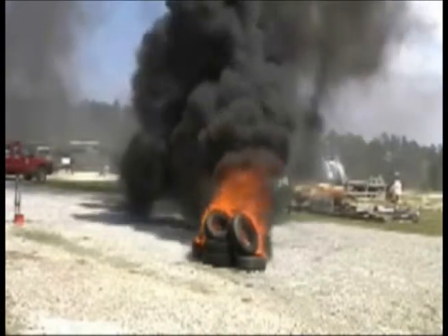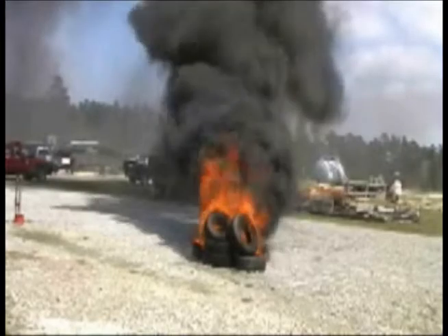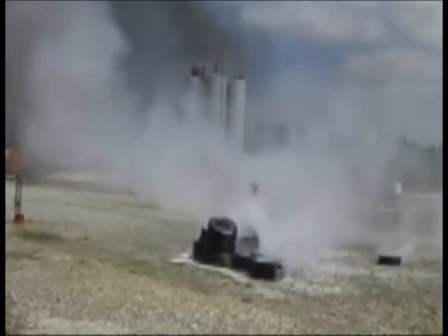As you can see, F500 EA rapidly cools the tires and extinguishes the flames. The wide-angle view confirms the temperature reading at about 81 degrees.